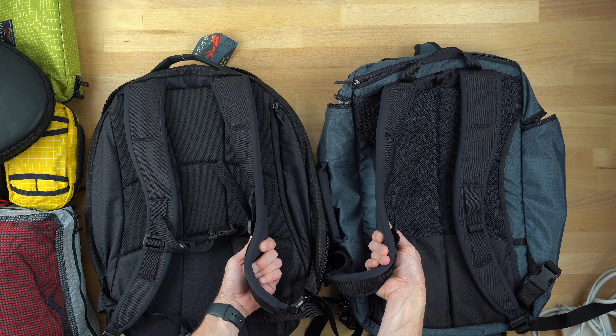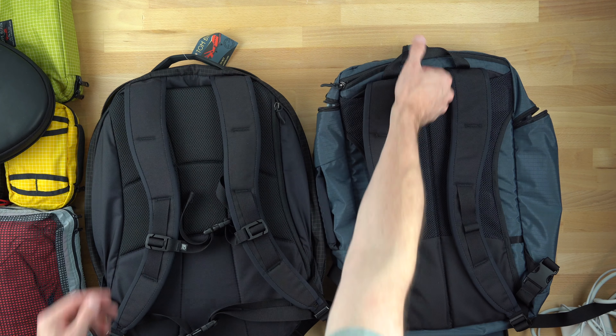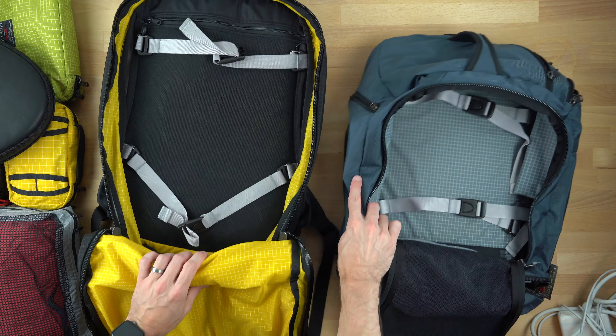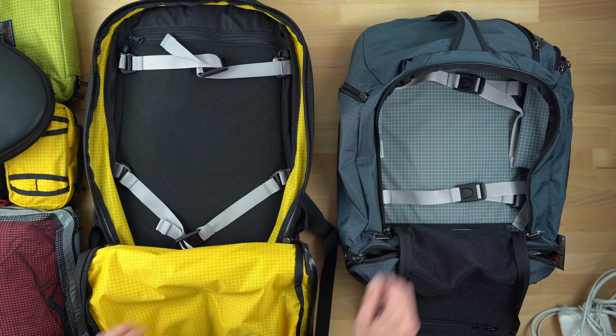Both bags feature lots of pockets for hiding various things, but the Cynic definitely has the organizational edge over the Tekonaut, if that's your thing. The Tekonaut has the new skeleton back panel first found on the Shadow Guide, and that adds structure and makes carrying it as a backpack more comfortable.